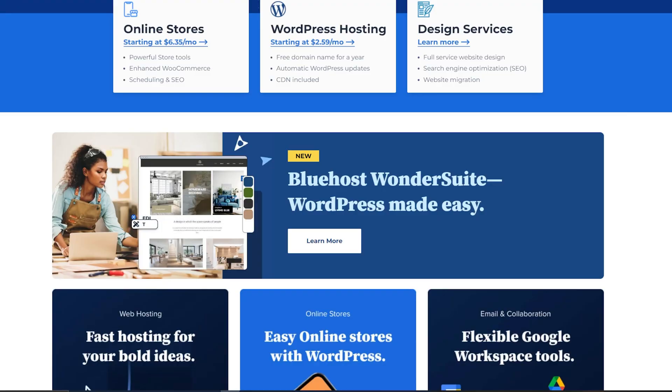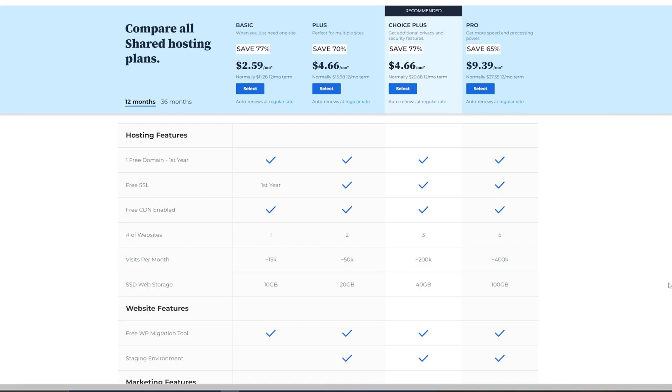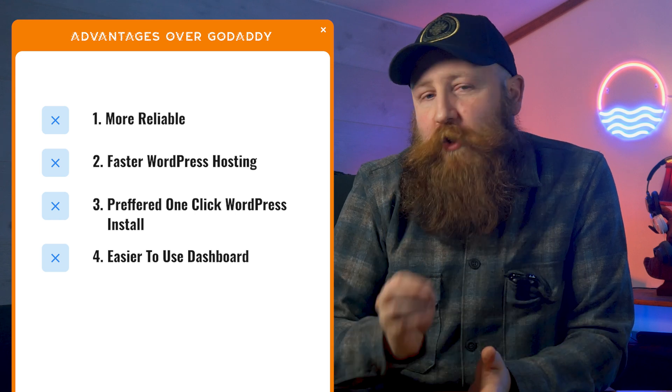Next up, we have an official WordPress recommended hosting provider, and that is Bluehost. Bluehost is going to offer you a free domain name and free SSL certificates included with every hosting plan. We can give you a huge discount if you head down into the description and click on our WPBeginner link — that will take you through to an absolute monster discount off Bluehost. The same applies to all of the hosting providers we're talking about today; if we can get it cheaper for you, there will be a link in the description. We find Bluehost to be faster and more reliable than GoDaddy, and we like their one-click WordPress install.